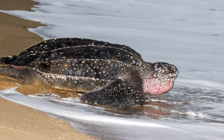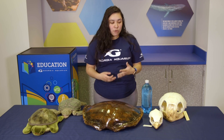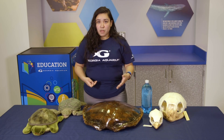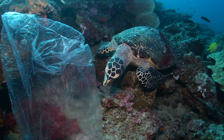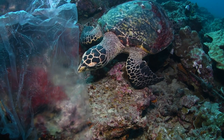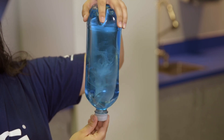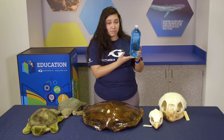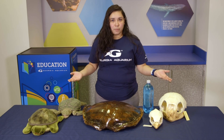Leatherbacks eat jellies, which is true — and even though they are the largest sea turtles, they require lots and lots of jellies to consume on a daily basis. But with all the pollution in this world, a lot of our animals are consuming it. Leatherbacks are starting to think plastic bags look like jellies and eating them. When they eat plastic, it makes their tummy hurt, and we obviously want the best for our leatherbacks.